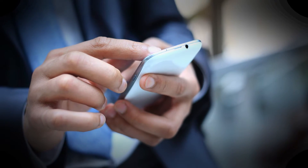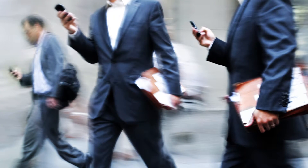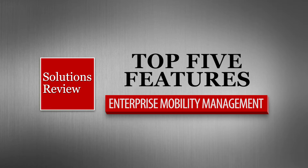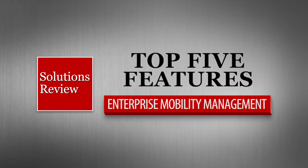Over half of all digital media is accessed via mobile data, which means implementing a management solution for mobile devices has become a necessity. SolutionsReview presents the top five features of enterprise mobility management, and why each and every one is crucial to your operation.